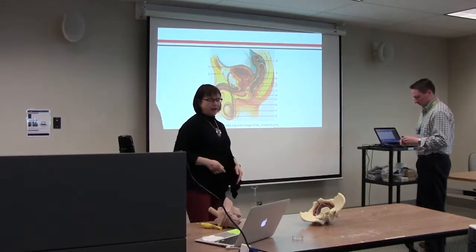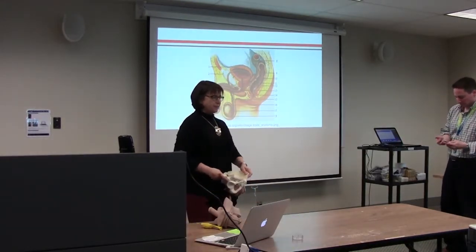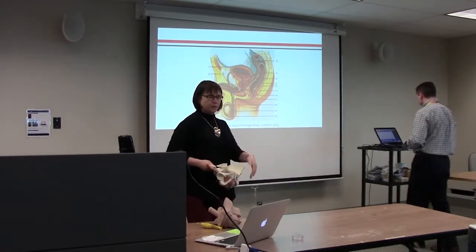This is a side view of a male — a pelvis. This is the front view with the pubic bone here. These are the hip bones up here, and this is the sacrum and the tailbone.